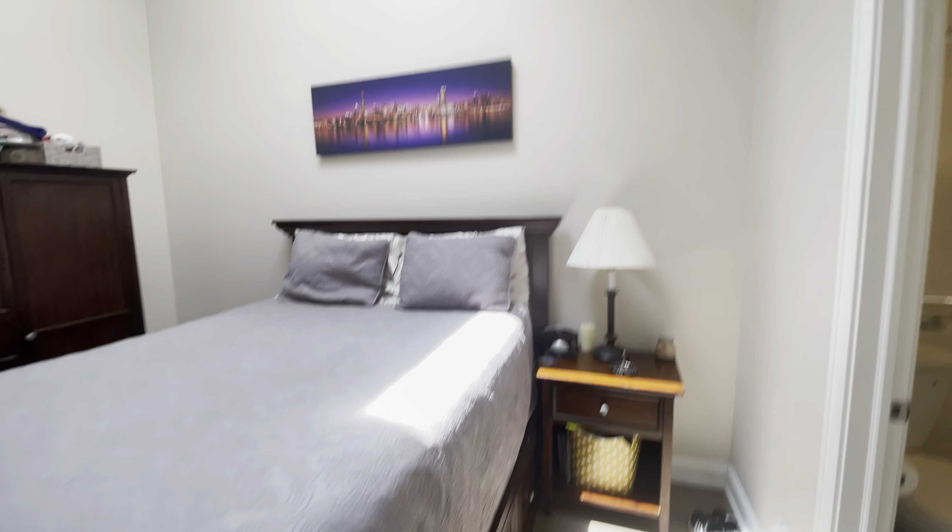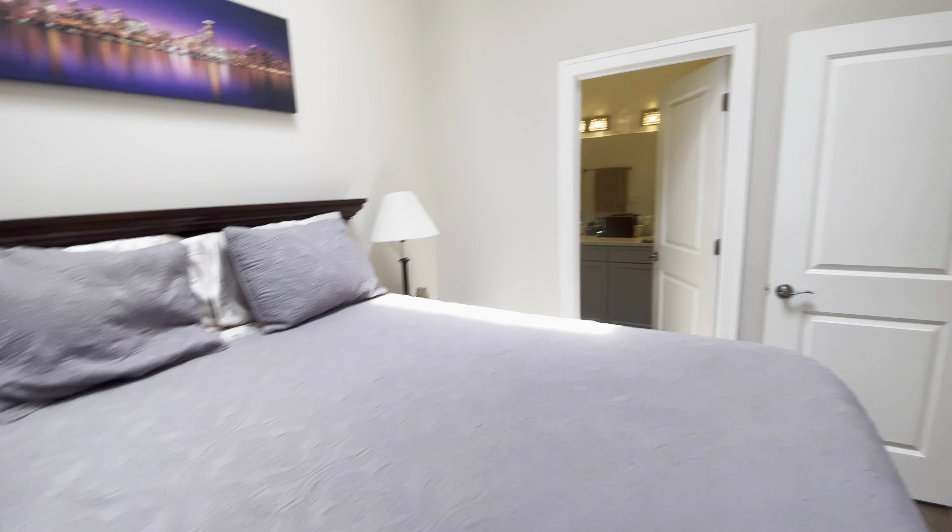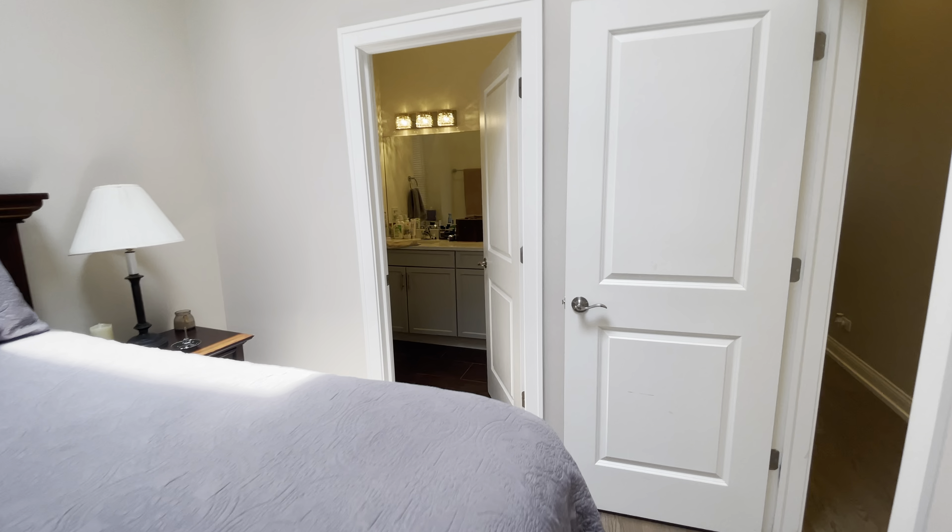Moving on, we have the master bedroom here on the right. This is a queen-size bed for reference. Very tall ceilings. This room has a beautiful bright skylight. In addition, a nice good-sized closet — very deep.